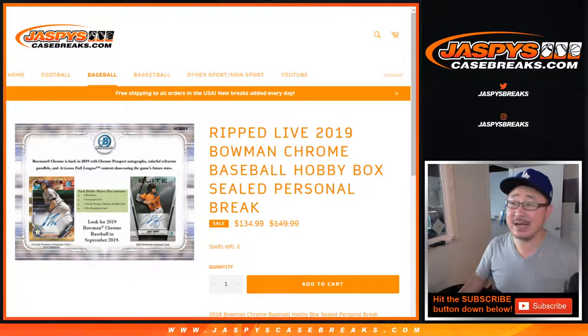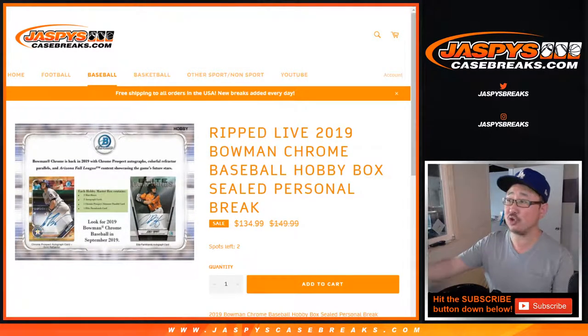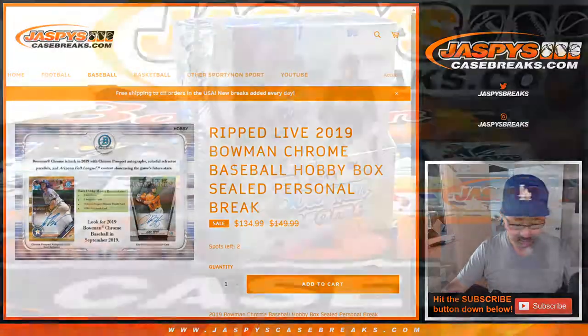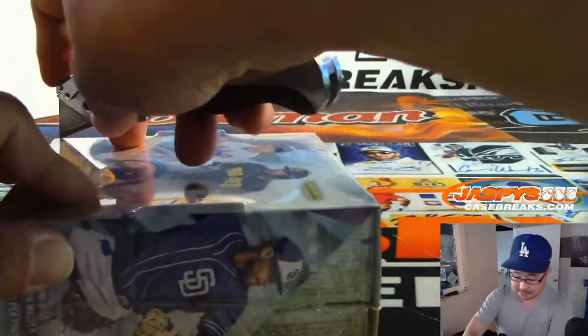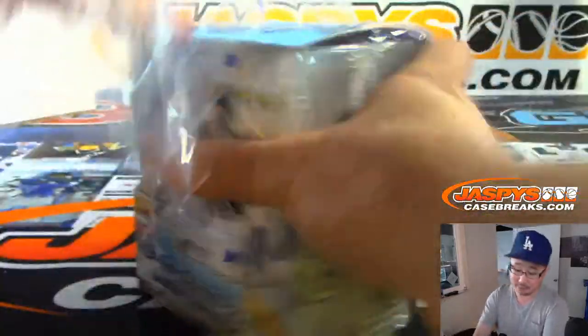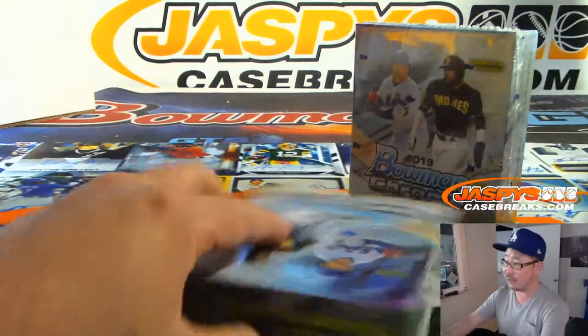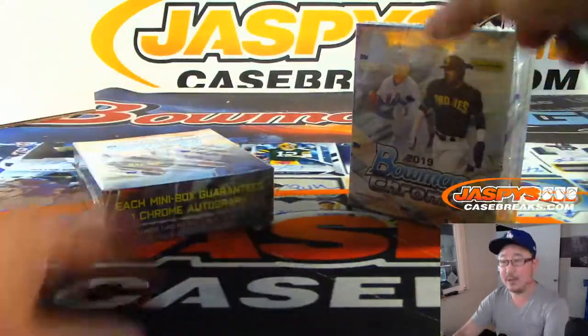Hi everyone, Joe for jazbeescasebreaks.com coming at you with one personal box for Mitch Pedenik, a box of 2019 Bowman Chrome Baseball Hobby Edition. We only have a couple more boxes left from that case that we popped open, so get into it on jazbeescasebreaks.com. We don't do personal boxes very often, ladies and gentlemen, so take advantage of that while they're available.